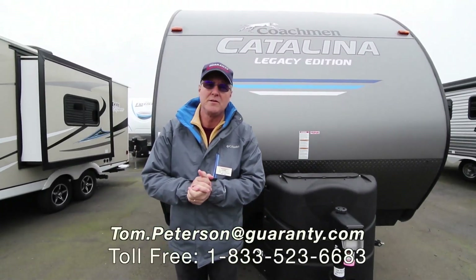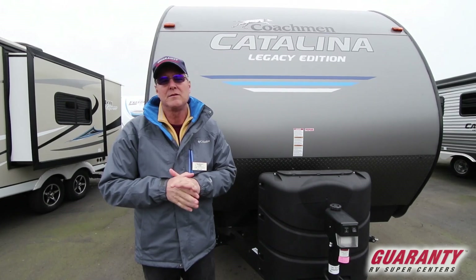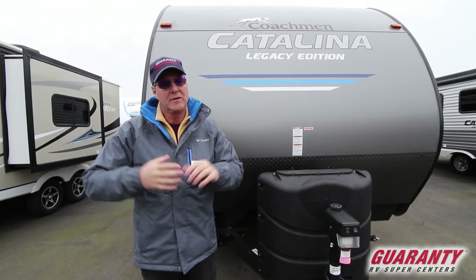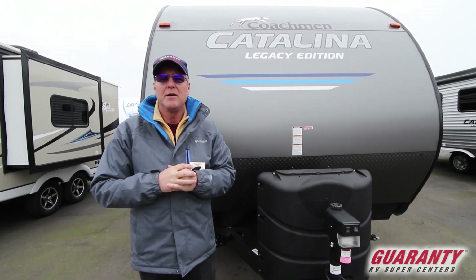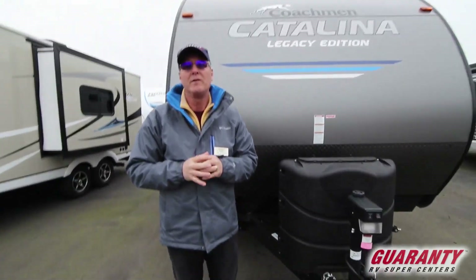Hi folks and welcome to this video presentation of this 2019 Coachman Catalina Legacy Edition. It's a 263 RL, so it's got the living in the rear and it's going to be a great floor plan with one big slide out. Let's go ahead and start on the inside and we'll finish up on the outside.